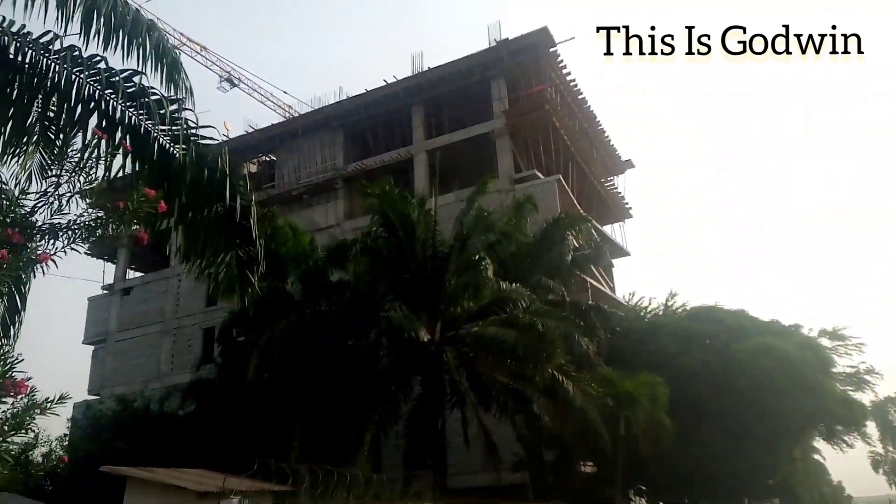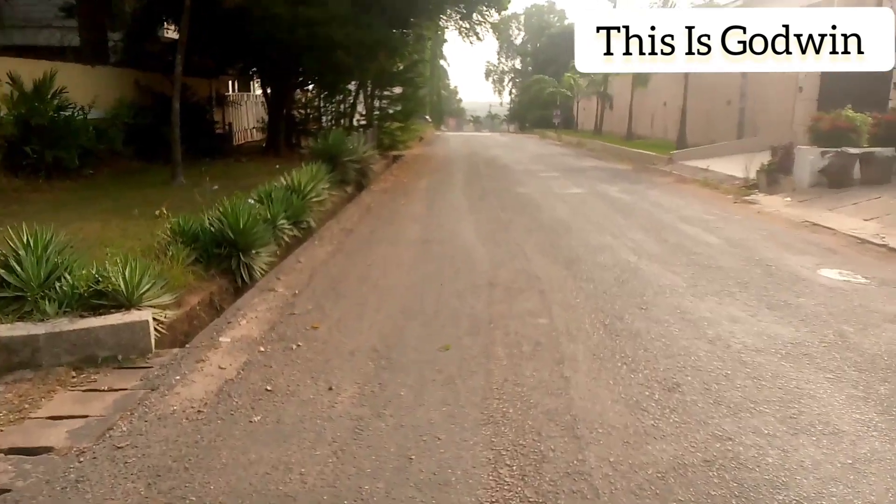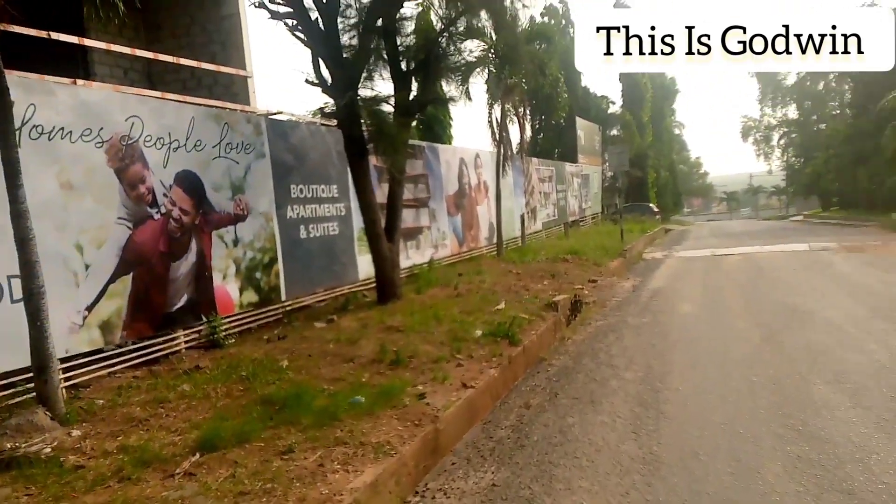Construction is going on around. We're still up and around the airport residential area.